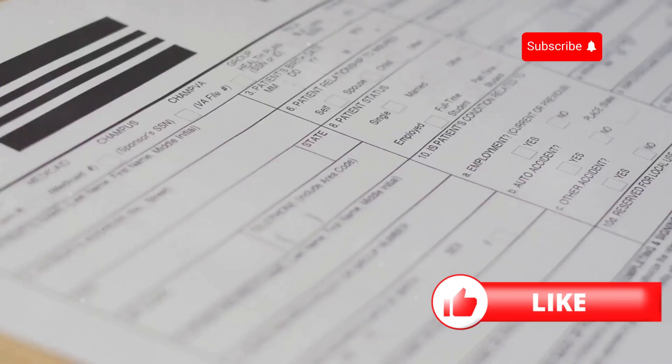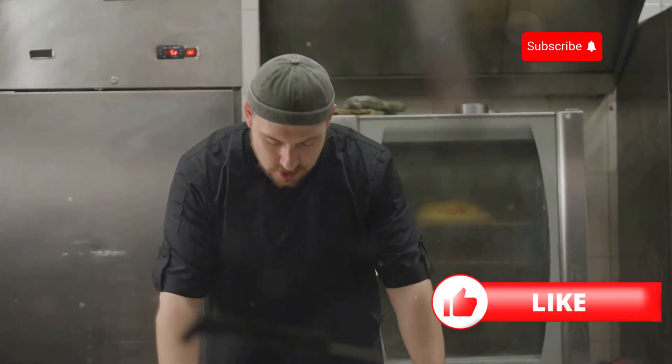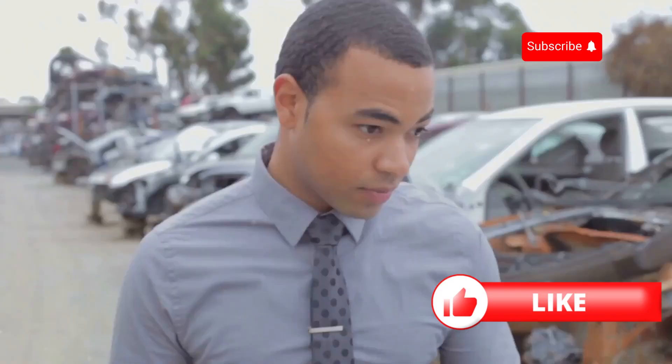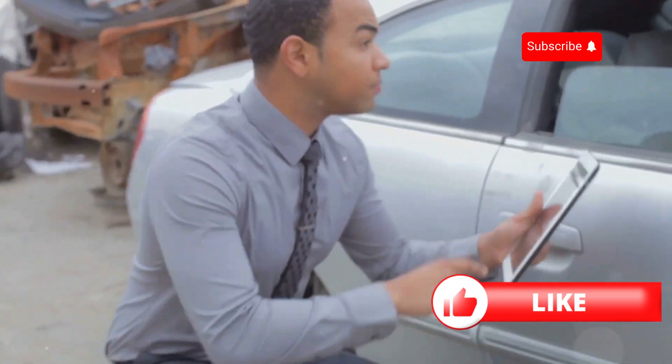Also, don't forget about your job title. It sounds odd, but different job titles can affect your premium. For example, 'Chef' might be cheaper than 'Cook'. Play around with different, but truthful descriptions of your job to see if it makes a difference.